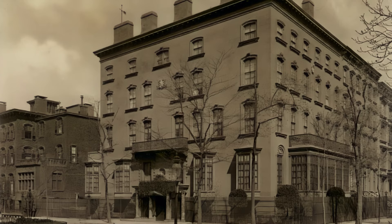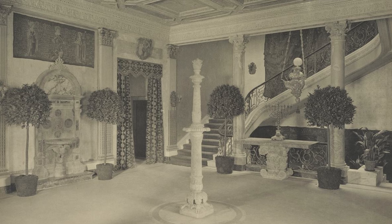Imagine being born with everything and going out with nothing. That is the tale of Henry Poore, a man who was exceedingly wealthy until he wasn't.